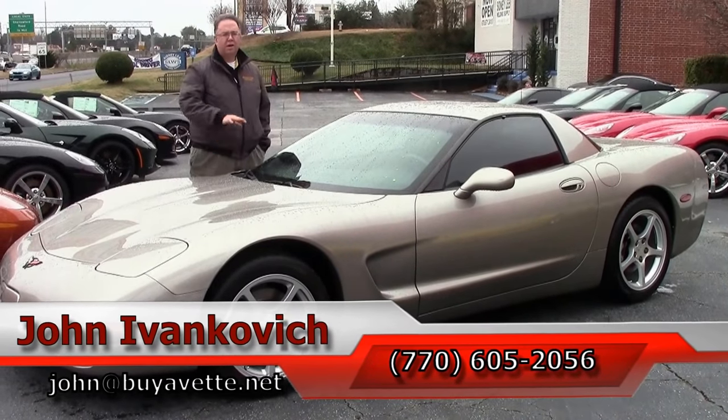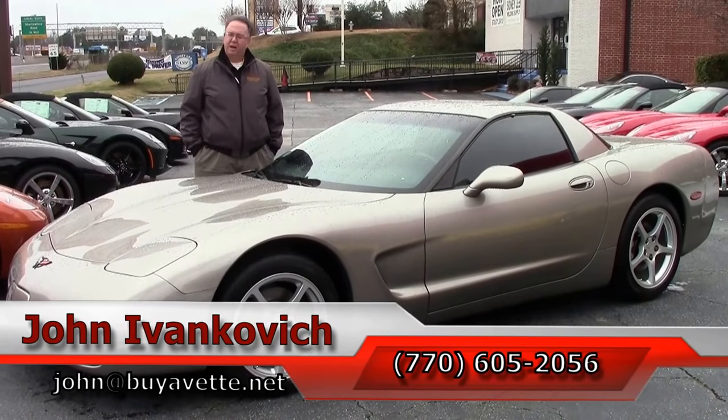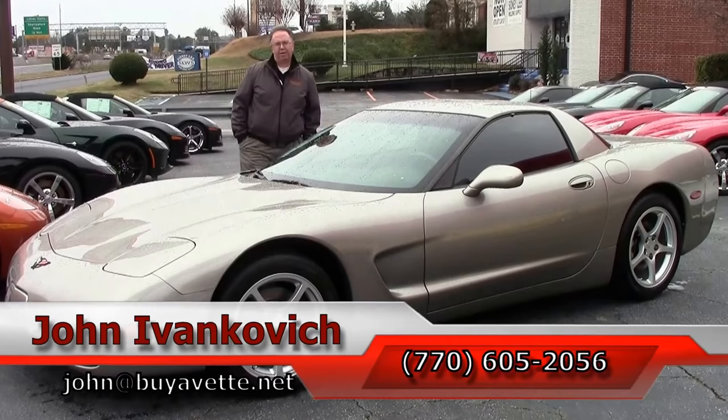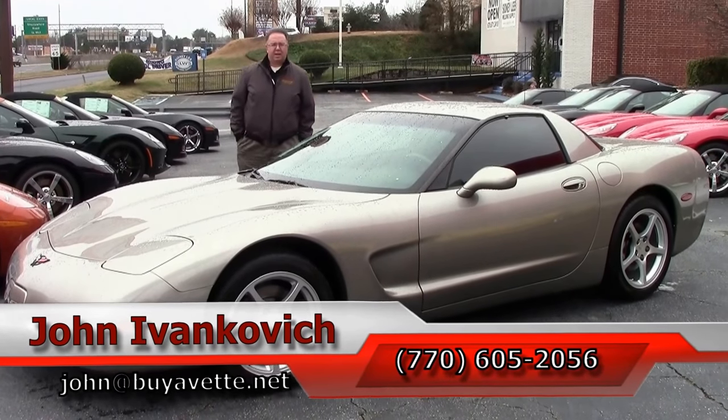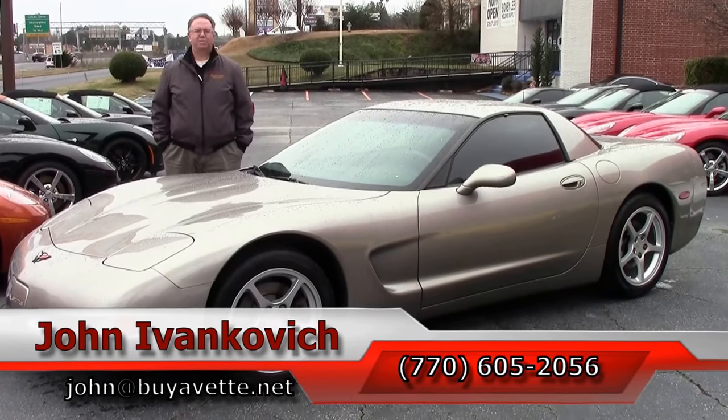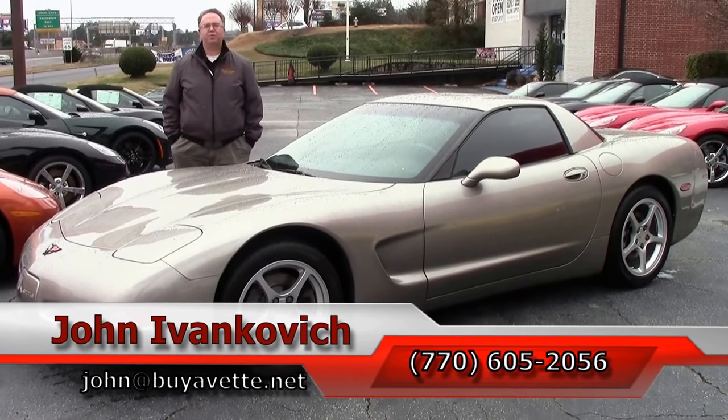Or John at buyavet.net. If you'd like to know more about this or any of the hundreds of Corvettes, as well as the other classic cars we carry in stock, I would be glad to help you in any way we can. Again, that number is 770-605-2056. Subscribe to the YouTube channel so you can see all the new fun stuff first.